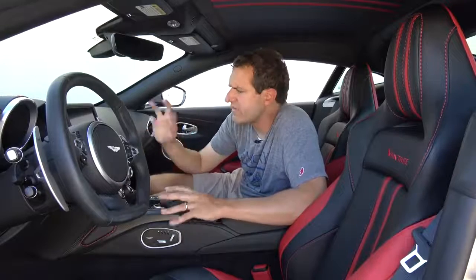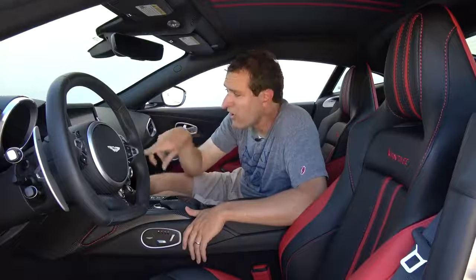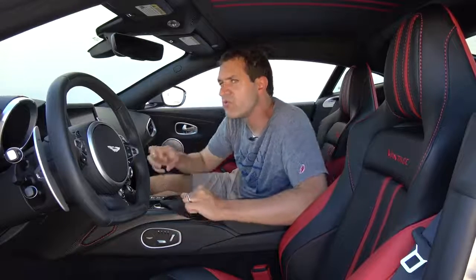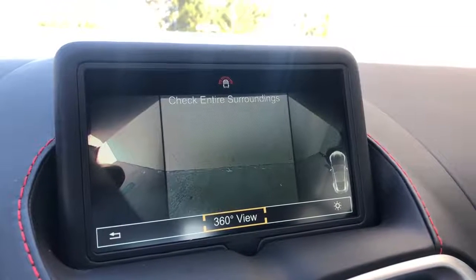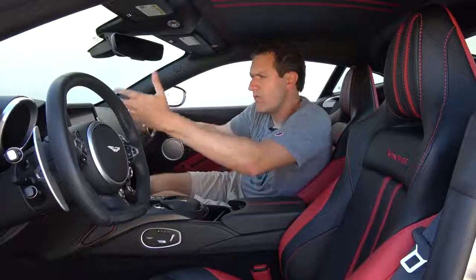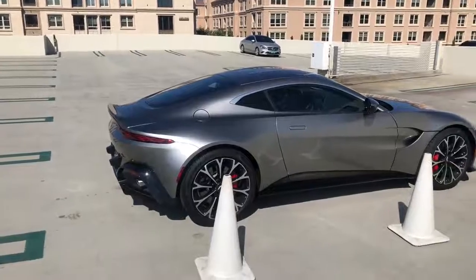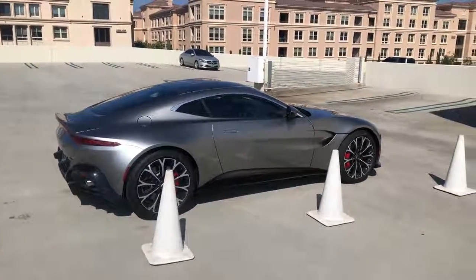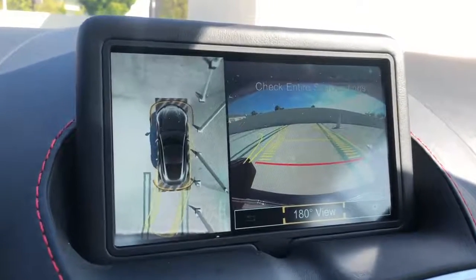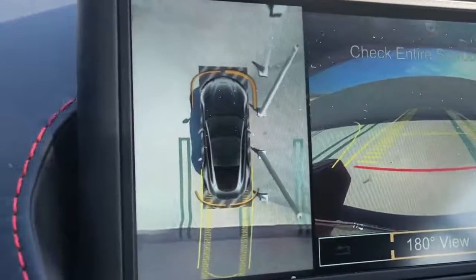Moving on to the infotainment system, there are a couple of interesting items. One is that this car finally has a 360-degree camera — the DB11 has one too, and Aston Martin has finally reached the modern age. This car also has a junction-view camera, so if you're pulling up to an intersection you can't quite see, you can turn on junction view and it looks to both sides. That's a good idea, especially in a car with a long front hood where there's a lot of car in front of you. With that said, the cameras aren't perfect. I'm parked next to some traffic cones, and on the camera the cones look like massive poles — hilarious, though not unique to this car.